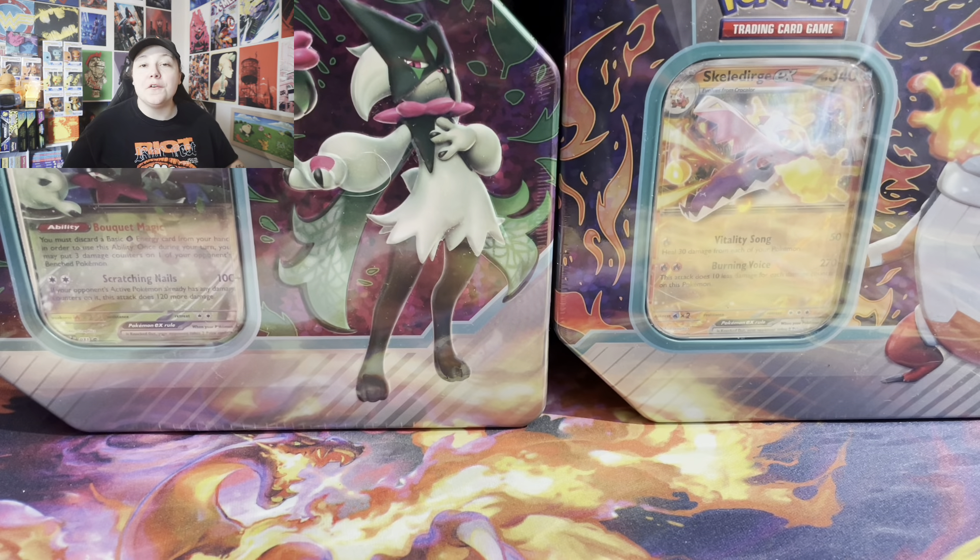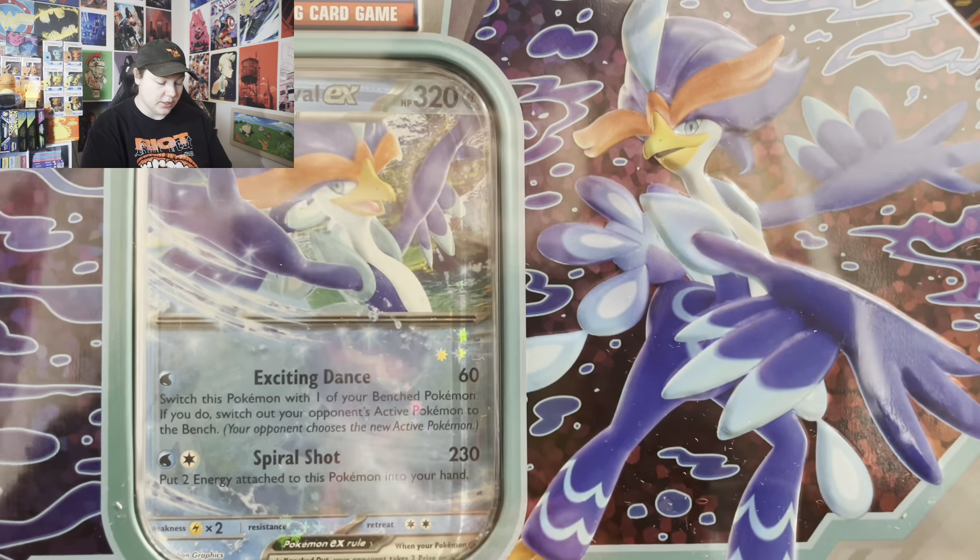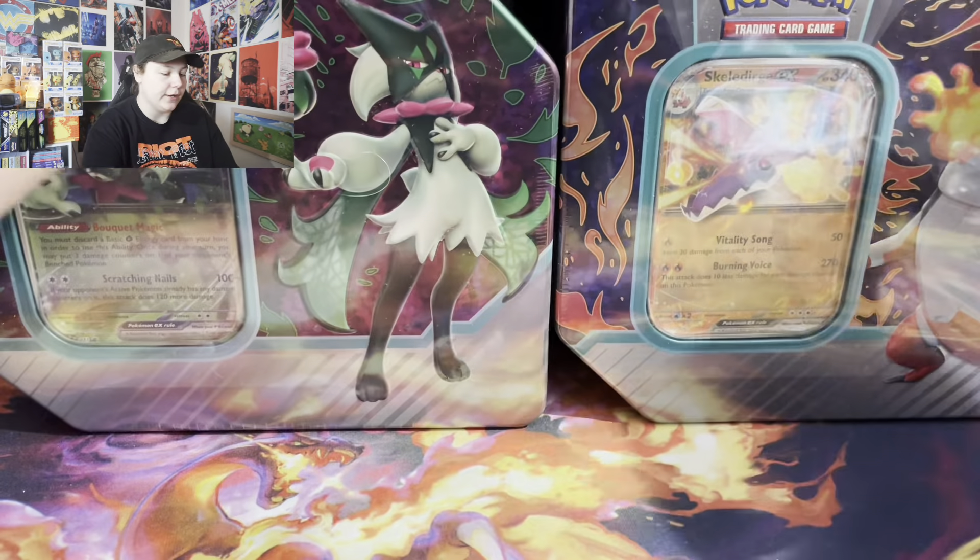Hey, what's up guys, welcome back! If you're new here, my name is Tina, and in today's video I've got three of the brand new Paldea Partners tins to open. I did get each of the starters, so I got three tins to open up for you guys today.